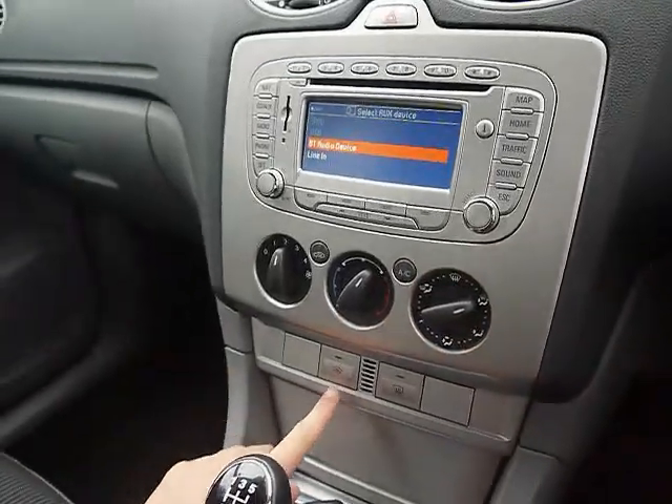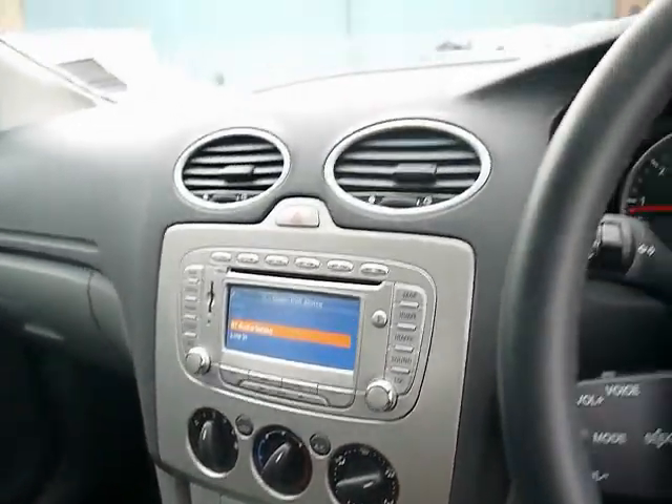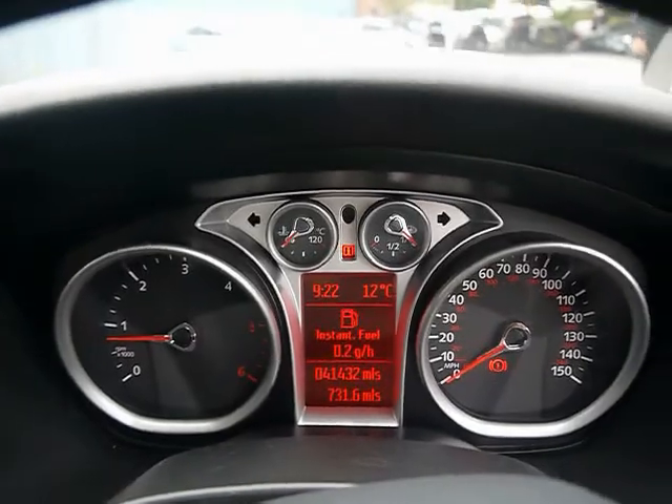Air conditioning just here, and a Quickclear heated windscreen. The trip computer shows you distance to empty, average fuel consumption and average speed.